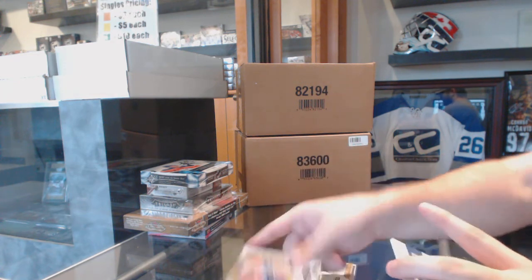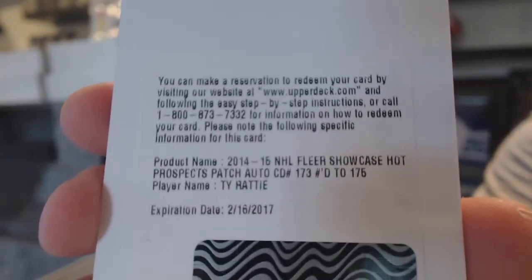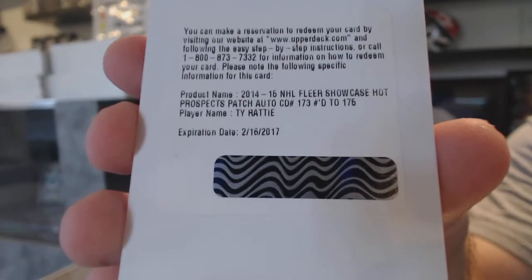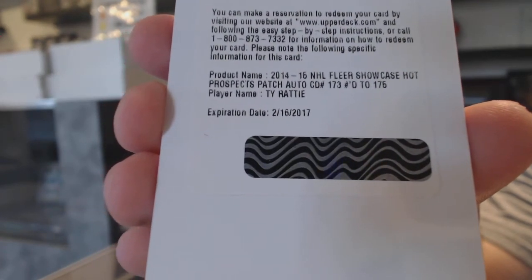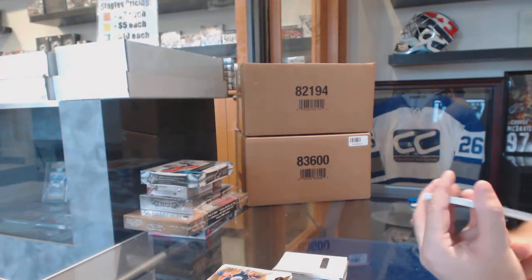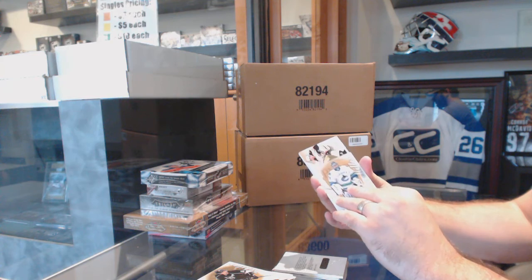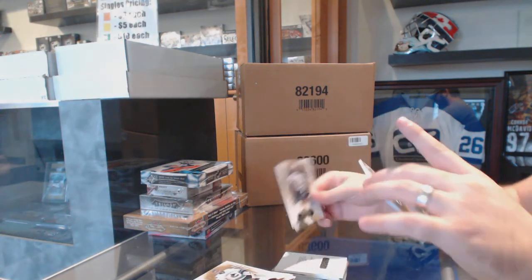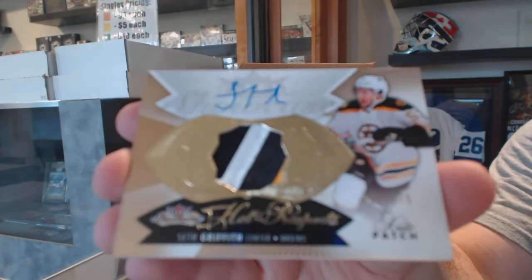This is a redemption. Number to 175 for the St. Louis Blues: Ty Ratty. St. Louis Blues dropped a spot. And we've got a three-color rookie patch out of 375 for the Boston Bruins: Seth Griffith.